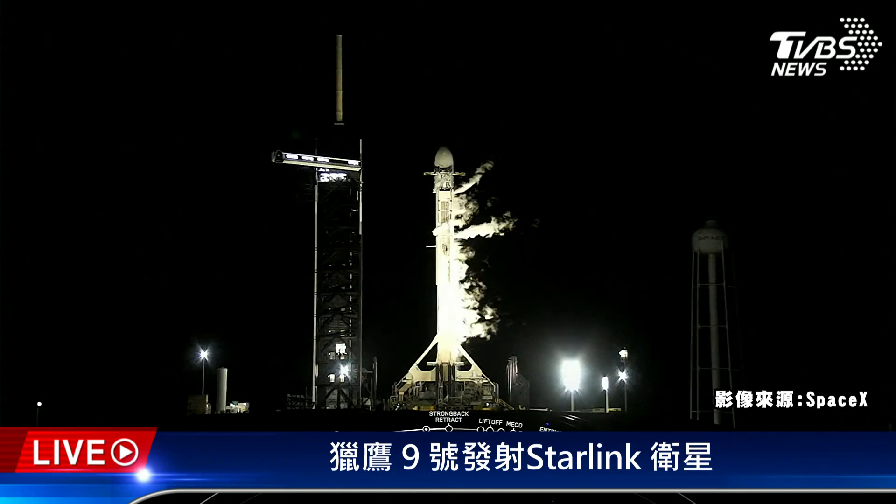Along with our 34 Starlink satellites, today's mission has a ride share payload for our customer AST SpaceMobile. BlueWalker 3 is a direct-to-cell-phone satellite and happens to be the largest ride share that SpaceX has ever supported, weighing in at 1,500 kilograms.